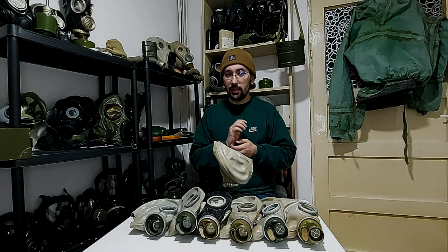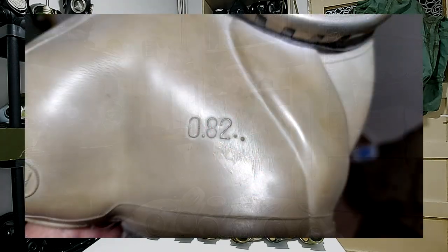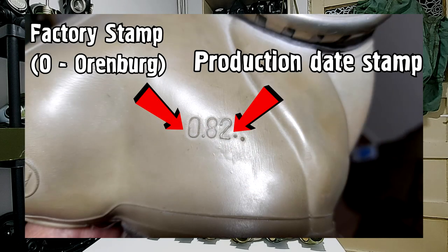If you find these stamps, you are on the right path — you know you have a Soviet gas mask. Another thing to look for is the year of production. If it is earlier than 1962, it is not an SHM62. As mentioned, it was made from 1962 until the 1990s.